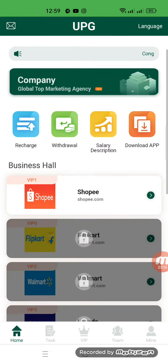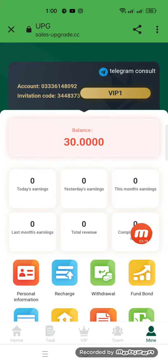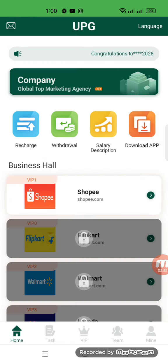In the same way, your recharge should be complete on the website. Here you can check my total balance, personal information, recharge, withdraw, fund bound, withdrawal method, withdrawal fund bound, and the recharge and withdrawal record. Now I will tell you how to complete a task.